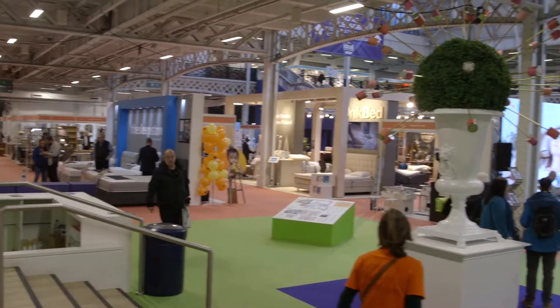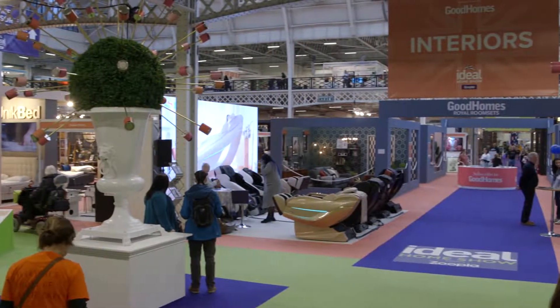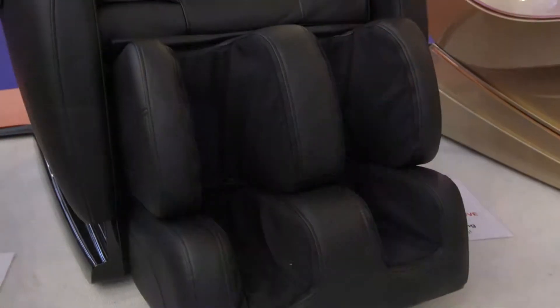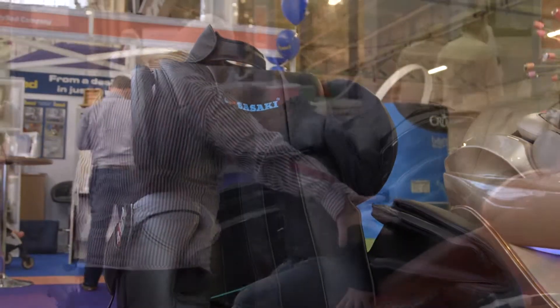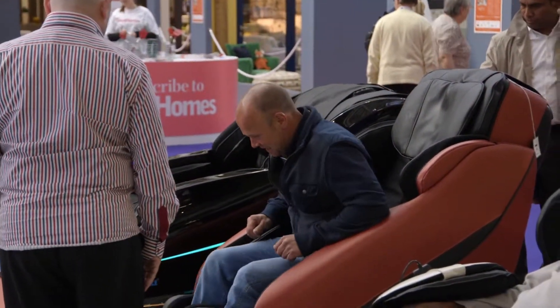We've been doing the ID Home Show for more than 15 years. Every year people come here to see us and look for new massage chair technology. We carry around 13 different massage chairs so people can select their own — small chairs, big chairs, or the latest technology.